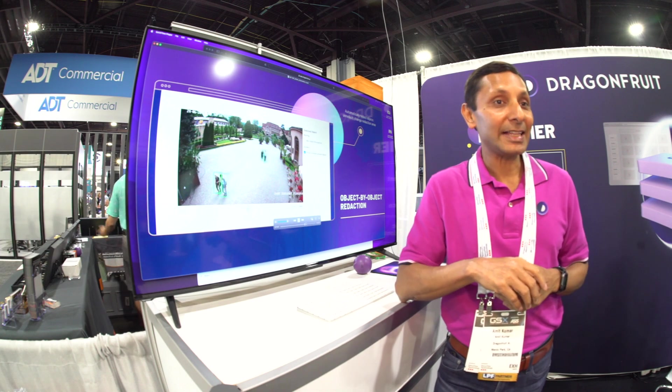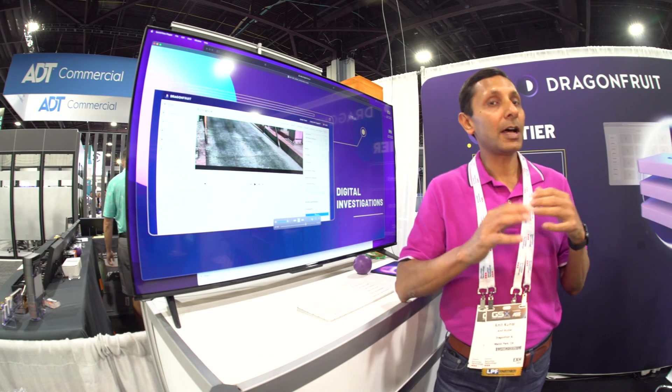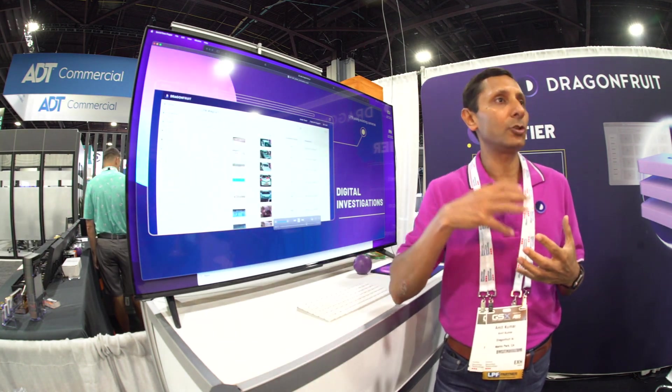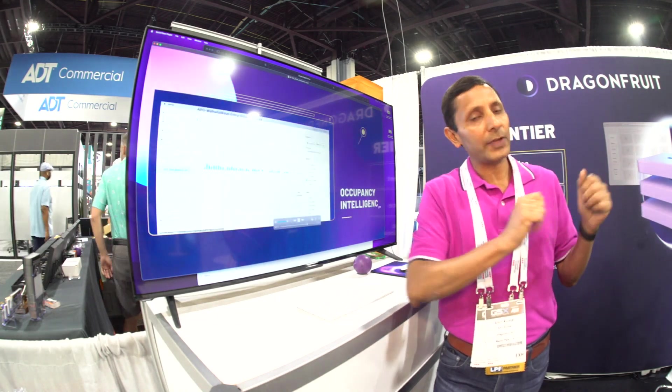We price our video management in a very affordable way. We think everyone should be using video AI for that kind of thing. It shouldn't be an add-on that you put on top of your VMS — it should be part of the VMS. So that's one product we have.